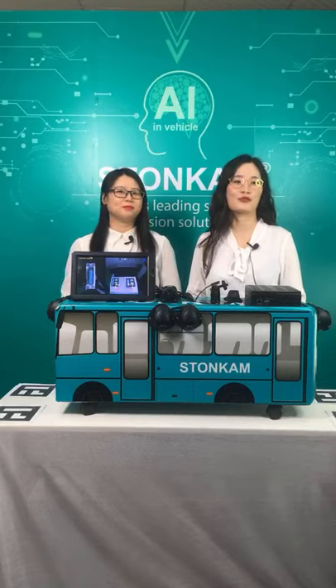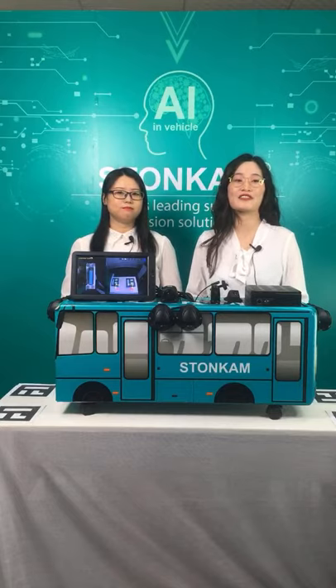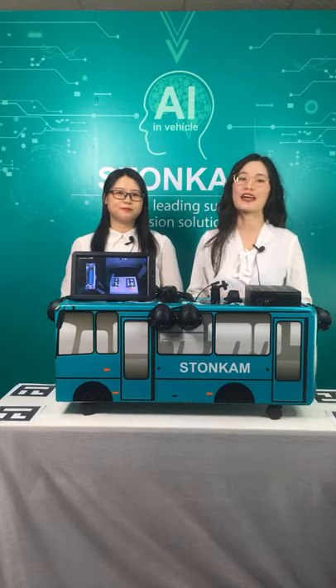Ladies and gentlemen, welcome to Stonecam Make a Better Vision World live broadcast show. My name is Rachel and it's a great pleasure to meet you here. Hope you will enjoy our showcase today.